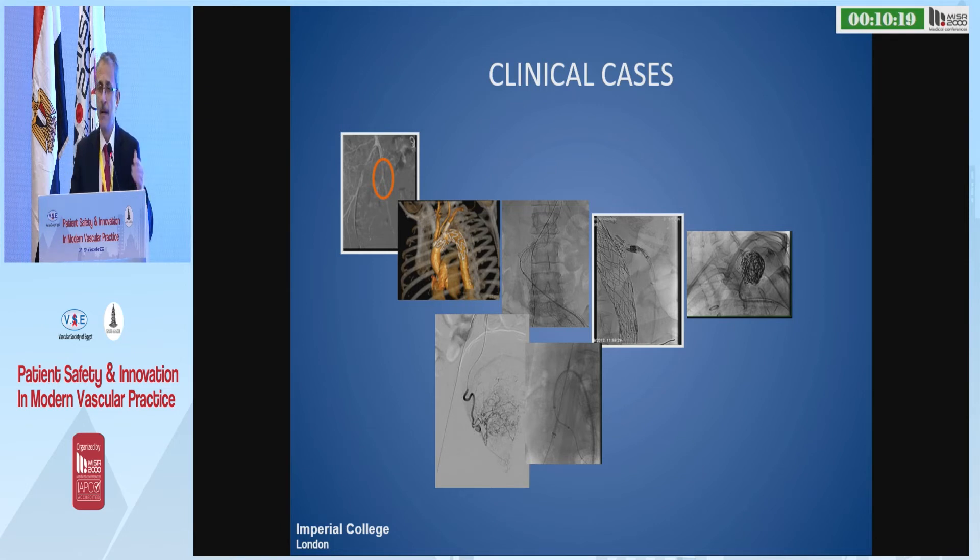We've done a large number — 150 cases — every single procedure you can name: contralateral legs, fenestration of the arch, cannulation of the contralateral leg of EVAR with complex anatomy, embolization in several territories, embolization of the subclavian artery which is very challenging, fibroid embolization, prostatic artery embolization — just name it.